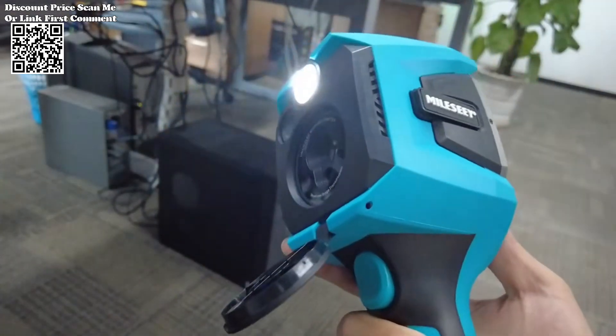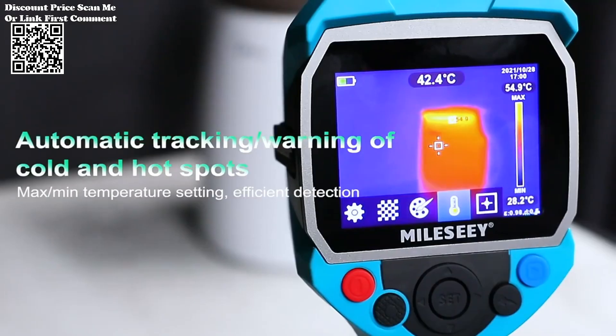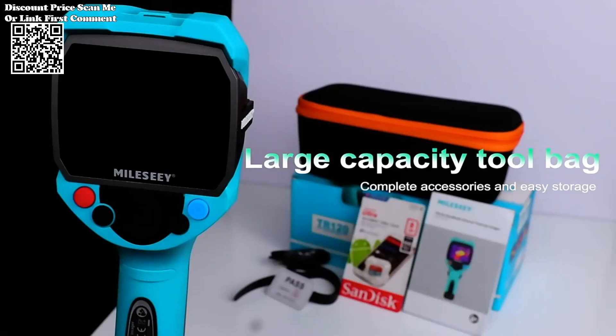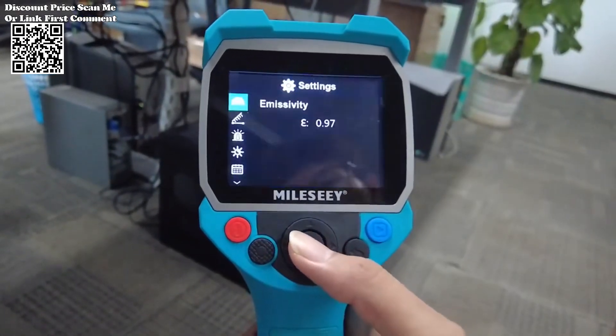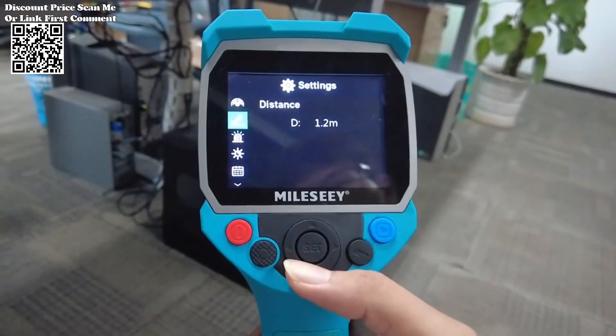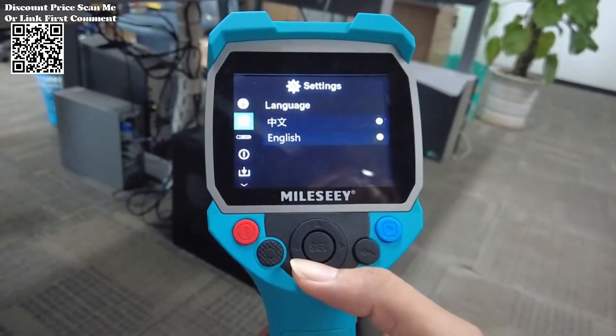Recognizing the importance of data storage in demanding environments, the MILIS ATR-120-256 Thermal Imager Pro boasts a generous memory capacity capable of storing up to 2,000 pictures. This ensures that users can capture extensive data sets without interruption, providing a comprehensive overview of thermal profiles and facilitating thorough analysis.